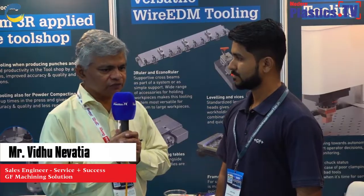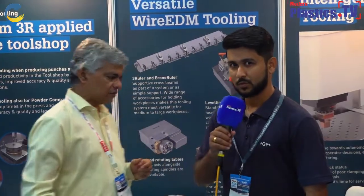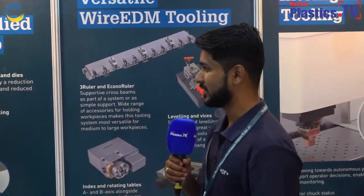Just to understand, what is GF and how long has GF been doing business in India? First of all, I would like to thank and appreciate the things you are doing and taking this interview for GF. GF machining solutions previously used to be known as AG Charmils Private Limited, and now AG Charmils is completely owned by GF machining solutions, which is Georg Fischer. This company is based out of Switzerland. We are operating in India from the last 20 to 25 years and our headquarters are located in Bangalore, and we have other regional offices in Pune, Delhi, and Mumbai as well.